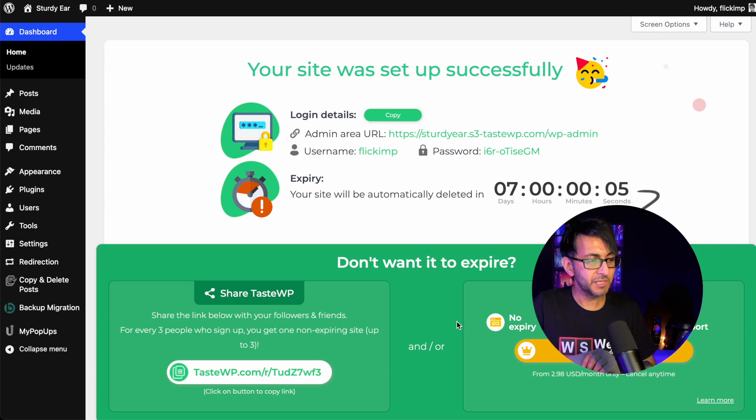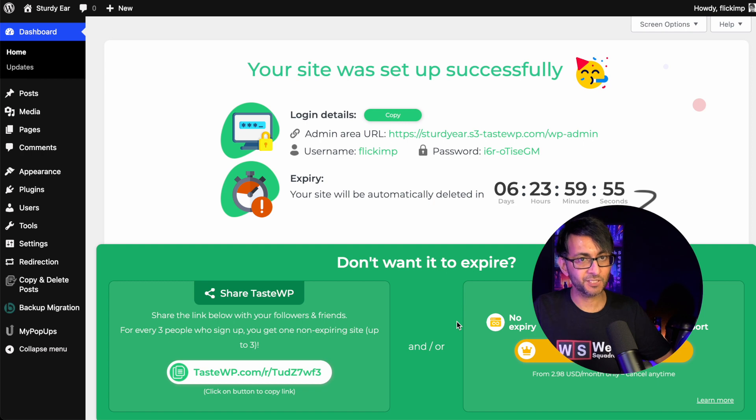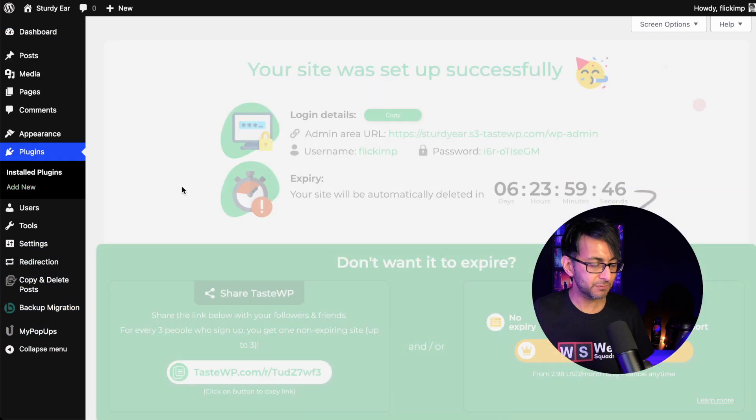It is telling me that this will be deleted in seven days, because I did create an account earlier when I was testing. But if you don't create an account and just click the button, it will say the time runs out in two days. But 48 hours is more than enough time to go in and literally do what you want.